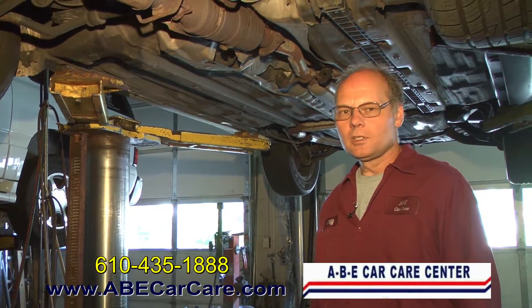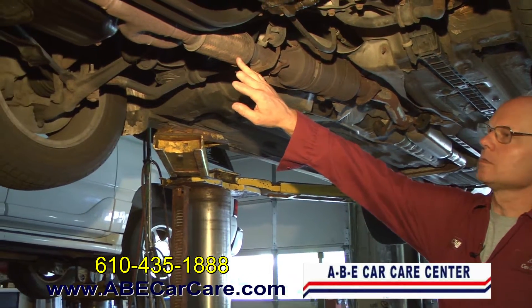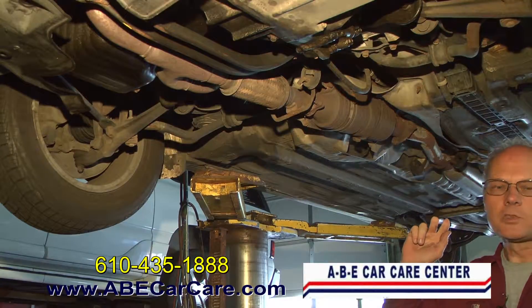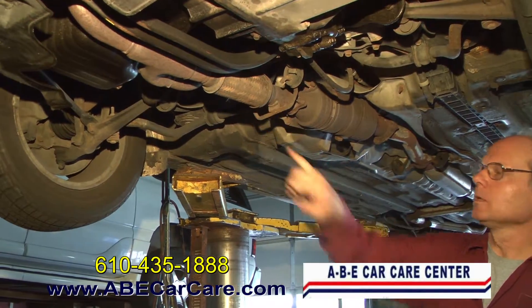It doesn't always mean you've got to change the entire exhaust system. A lot of times you can repair what's there. In this case, we have a broken flex pipe — this is a link between the engine and the rest of the exhaust system that allows the engine to roll as you're going down the road. This one's got a crack in it, and before it falls on the ground, we're going to cut it out and replace it.